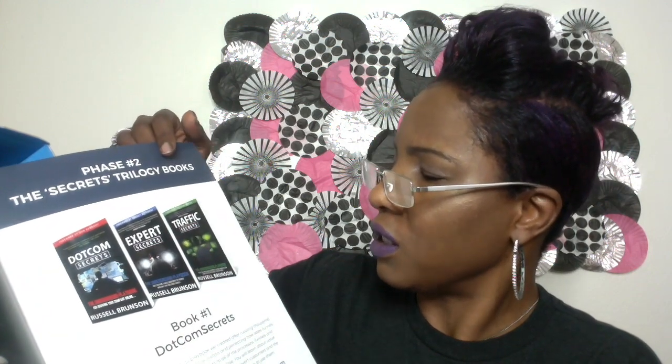You can get all his podcasts and things like that — these are the Secrets books. I have these two, and this book coming out — Traffic Secrets — is coming out soon. Expert Secrets I have, and then book three, Traffic Secrets, I need to find out when that's coming out because I'm definitely getting that book. They have it: 'Get your free copy at trafficsecrets.com.'